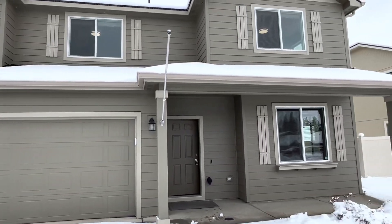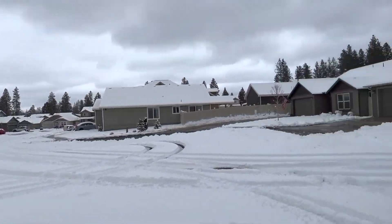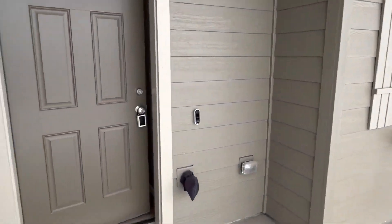This is 1421 South Kinda Court, in the cul-de-sac, a nicer neighborhood. And inside here.